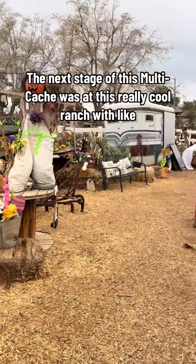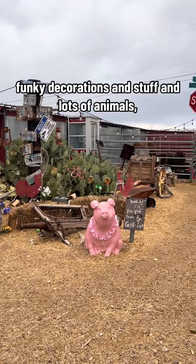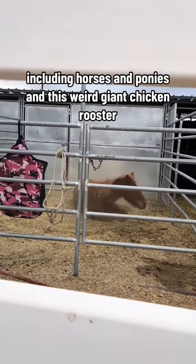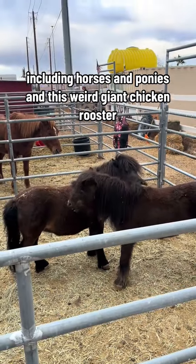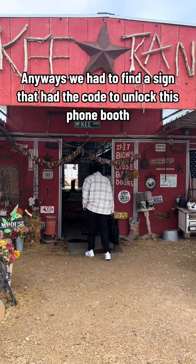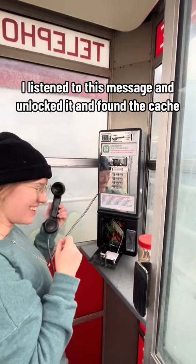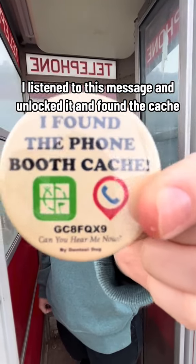The next stage of this multicache was at this really cool ranch with funky decorations and lots of animals, including horses and ponies and this weird giant chicken. Anyways, we had to find a sign that had the code to unlock this phone booth where the geocache was. Once I was in the phone booth, I listened to this message and unlocked it and found the cache.